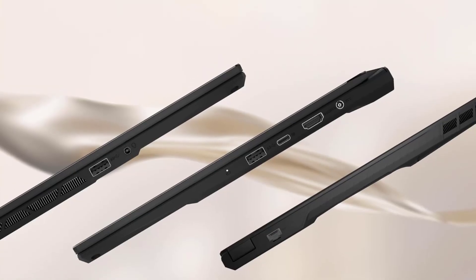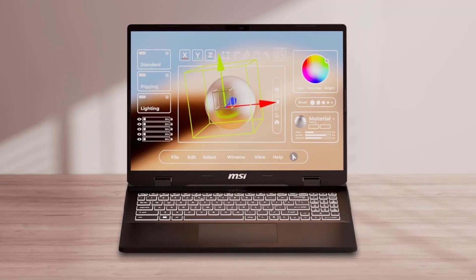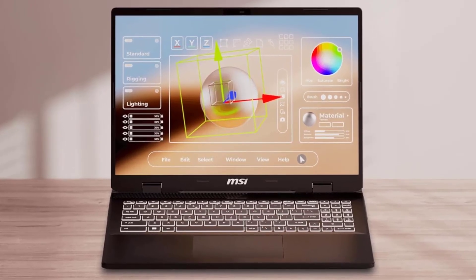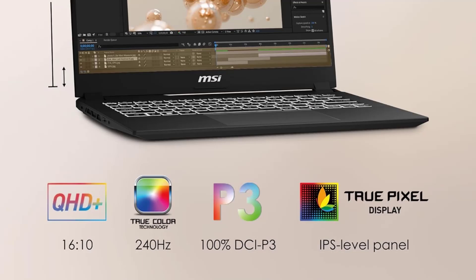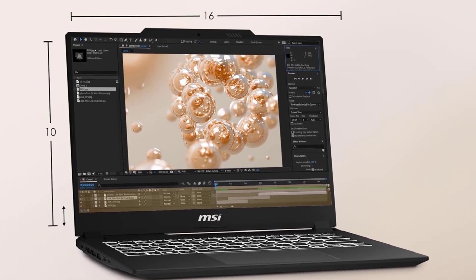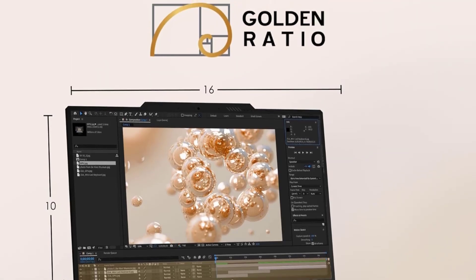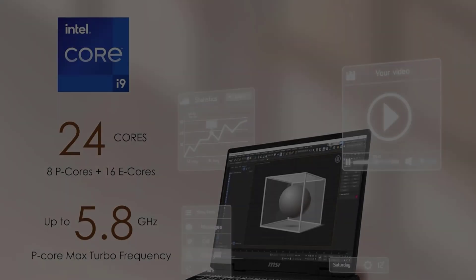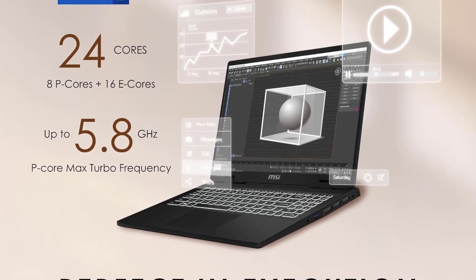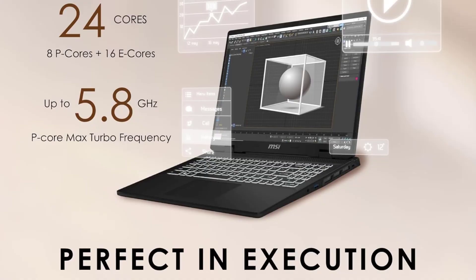While it comes with impressive specifications, the MSI Creator M16HX also makes some trade-offs, particularly in battery life during intensive tasks, which might restrict its mobility for fieldwork. Professional artists and designers might find this a limiting factor, although the high-performance components justify a premium price. Despite its weight, those in need of a powerful workstation will find the MSI meets their rigorous software demands.